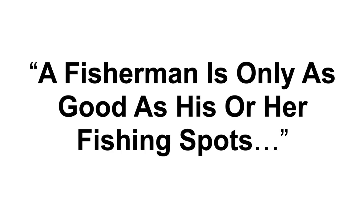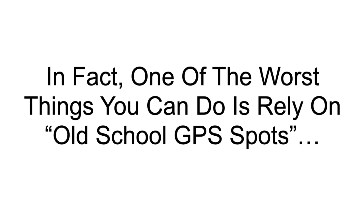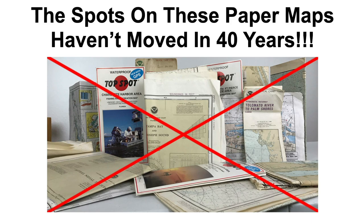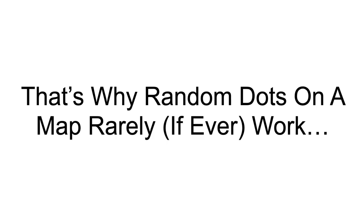A fisherman is only as good as his or her fishing spots, because you must be in a good fishing spot to consistently catch fish. But not just any old spot will do. One of the worst things you can possibly do is rely on old-school GPS spots. Why? GPS-based fishing spots don't move. The spots on these paper maps haven't moved in 40 years — they're static, they're stagnant. But guess what does move? Fish move every single day, especially inshore species like redfish and speckled trout, snook, mangrove snapper, black drum, and flounder. That's why random dots on a map rarely, if ever, work.